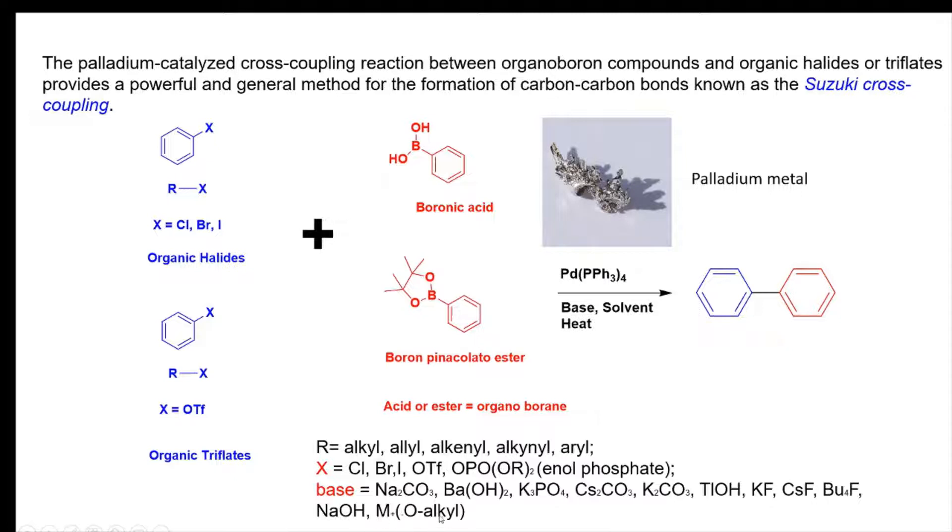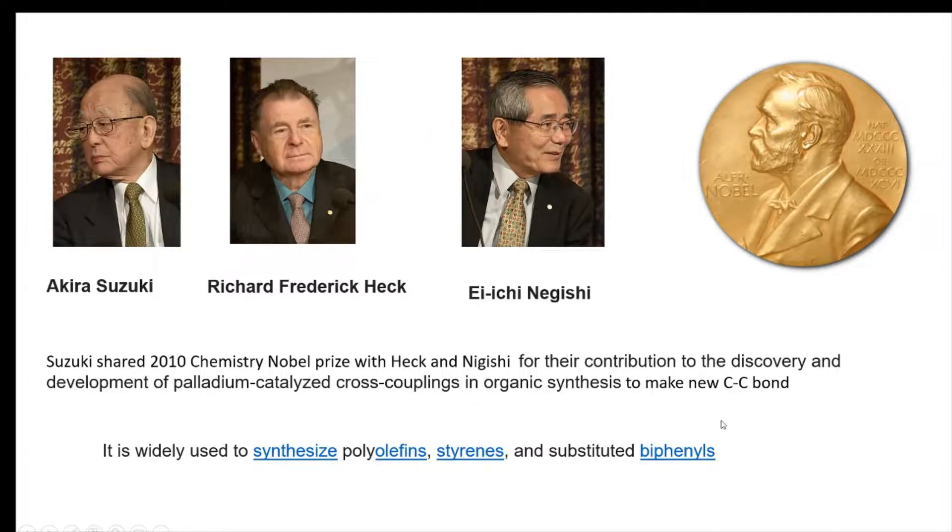This reaction was discovered by Akira Suzuki, and similar chemistry was also done by Richard Frederick Heck and Ei-ichi Negishi. In 2010, Suzuki shared the Chemistry Nobel Prize with Heck and Negishi for their contribution to the discovery and development of palladium-catalyzed cross-couplings in organic synthesis to make new carbon-carbon bonds.